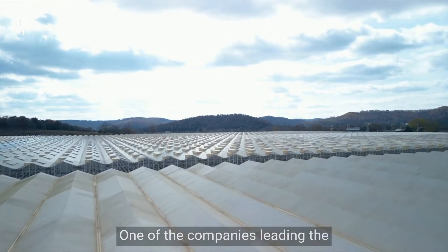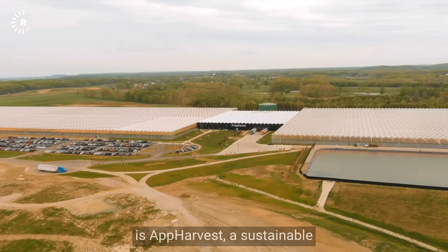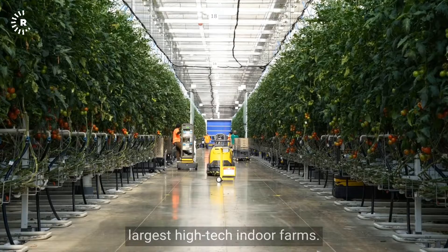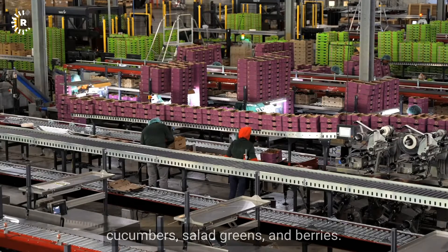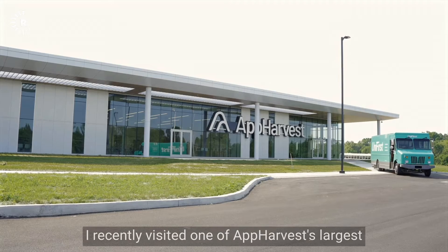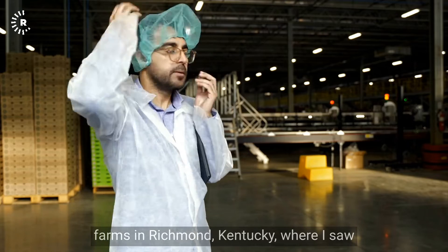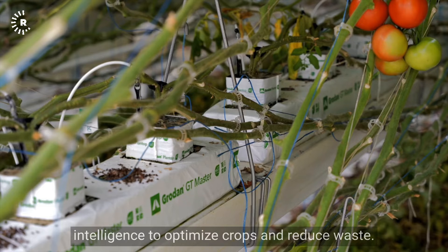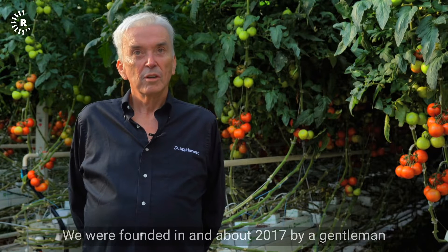One of the companies leading the vertical farming revolution in the U.S. is AppHarvest, a sustainable food company in Appalachia. It operates some of the world's largest high-tech indoor farms. AppHarvest grows tomatoes, cucumbers, salad greens, and berries. I recently visited one of AppHarvest's largest farms in Richmond, Kentucky, where I saw first-hand how they use robotics and artificial intelligence to optimize crops and reduce waste.